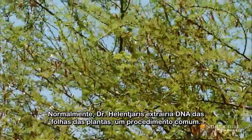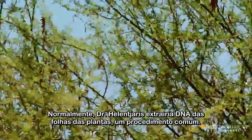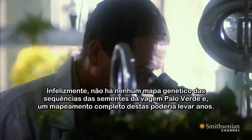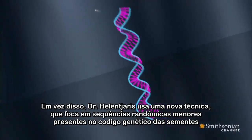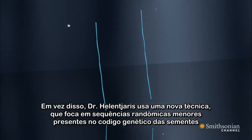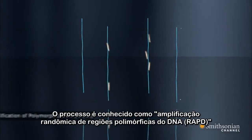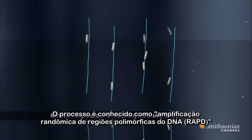Normally, Helen Jaris would get DNA from the leaves of a plant, a common procedure. Unfortunately, there's no existing map of the genetic sequence of these Palo Verde pods, and fully mapping them could take years. Instead, he uses a new technique that focuses on smaller, random sections of genetic code. By comparing these sections in different pods, he can easily see if they're the same or not. The process is known as random amplification of polymorphic DNA, or RAPD.